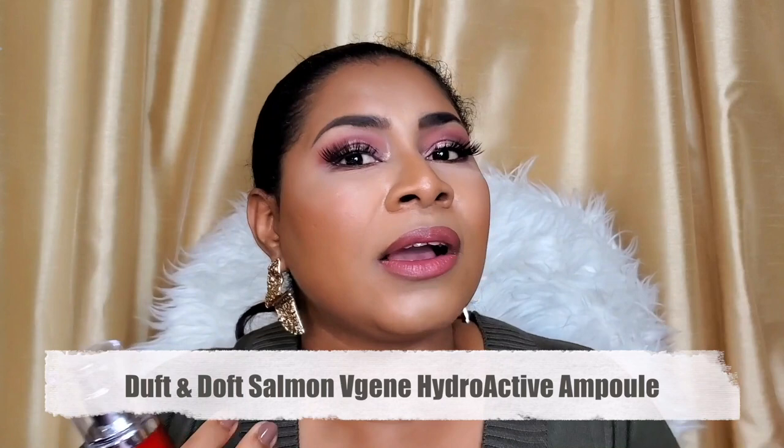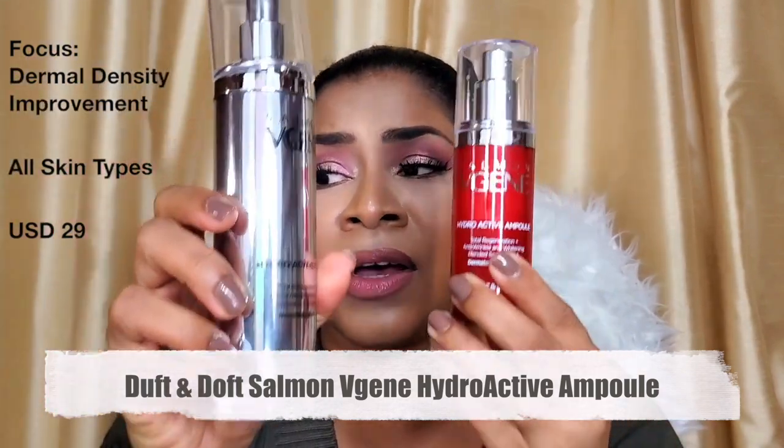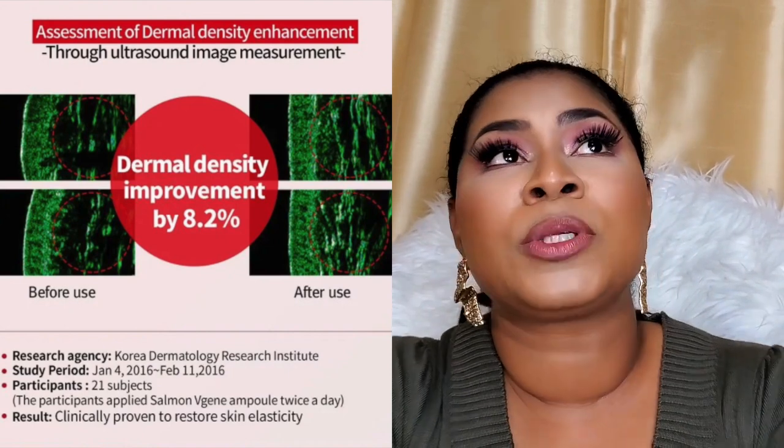The next product in the line is the ampoule — ampoules are like concentrated serums. You'd notice this one is red and this one is silver; the red is the newer packaging but it's the same product. This ampoule is not a clear product at all — it's actually very creamy, like a creamy gel, but again very lightweight and absorbs really well. I've been able to use this with all my actives — retinol, glycolic acid, salicylic acid, azelaic acid — absolutely no interactions or irritations. It pairs really really well.